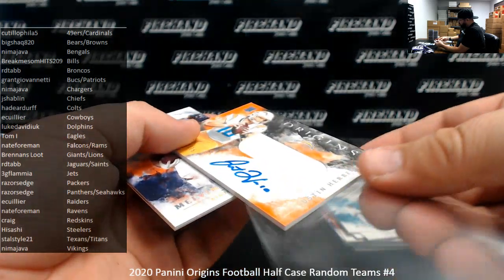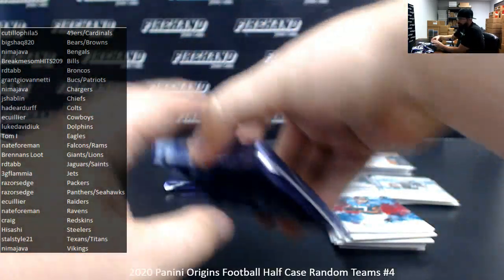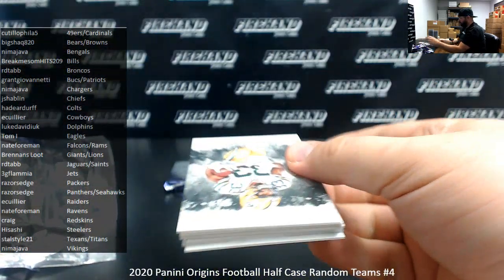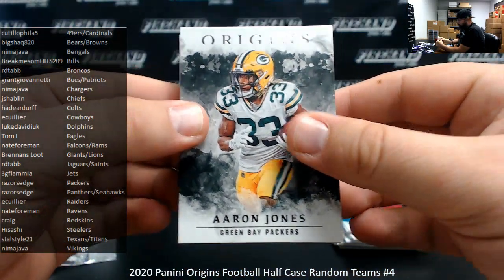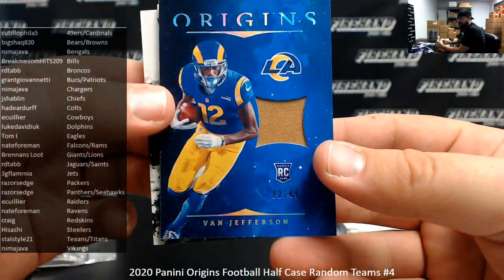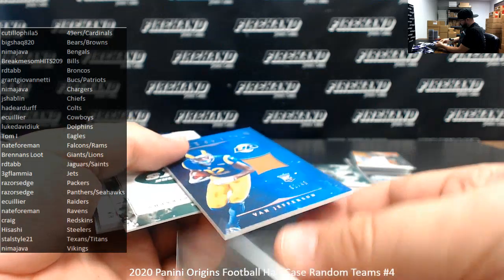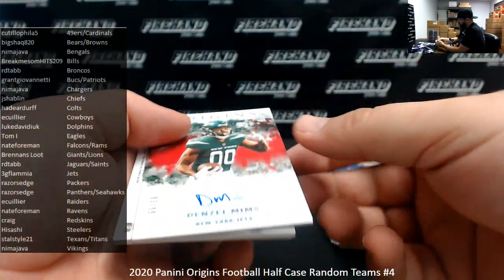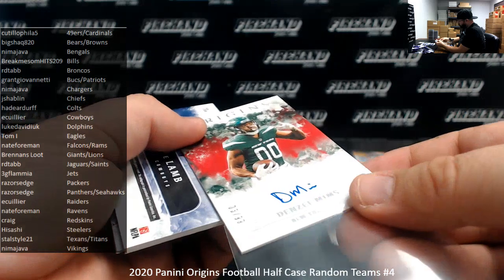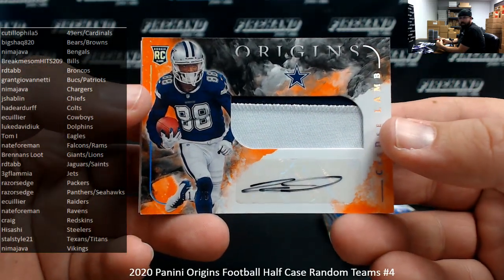$39.75, numbered to $175. Melvin Gordon III, numbered to $2.99. DJ Chark. All right, two to go. Aaron Jones, Cooper Cupp, Van Jefferson rookie patch for the Rams — blue version of $49, Rams going to Nate Foreman. Rookie autograph Denzel Mibbs for the Jets, red to $9.99 — Jets going to 3G Flamia. For the Dallas Cowboys, CeeDee Lamb — that's an orange RPA to $75. Cowboys, one more time for E. Collier.